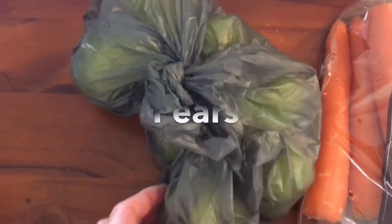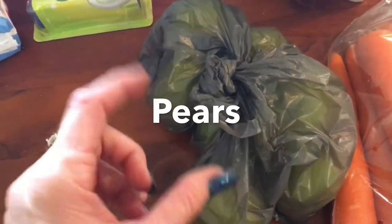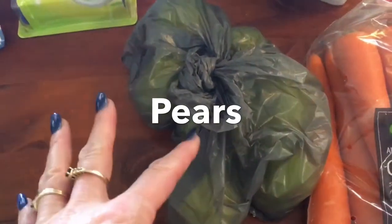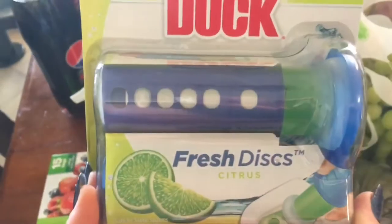I also grabbed some fresh herbs - a coriander plant. It's over near my window in my kitchen and I just gave it a drink. They were in a different bag because I'd also bought a bottle of dishwasher cleaner and it spilt all over my pears, but the lady replaced the bag for me.